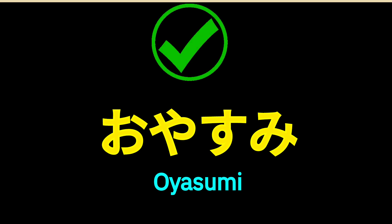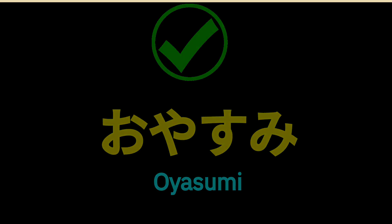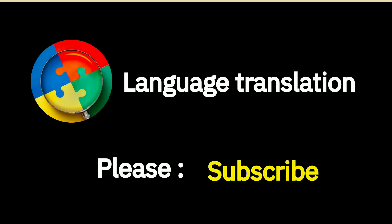Congratulations, you learned how to say this word in Japanese. Well done, you did great and thanks for watching. Please subscribe if you like our video.